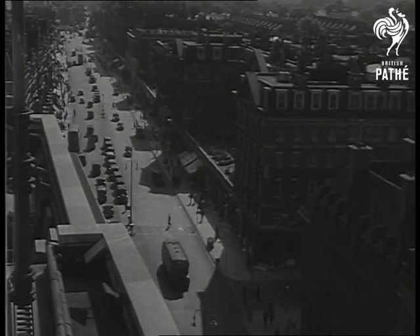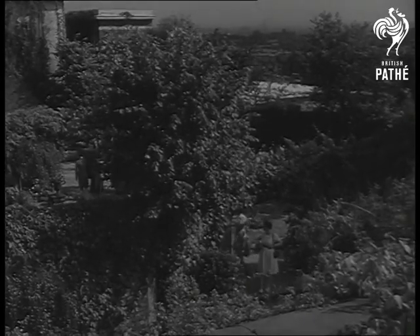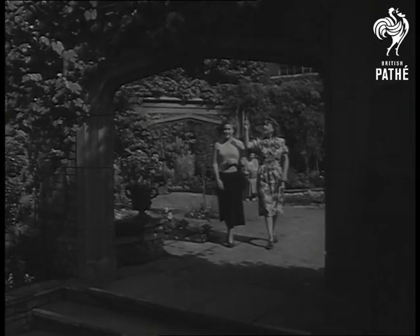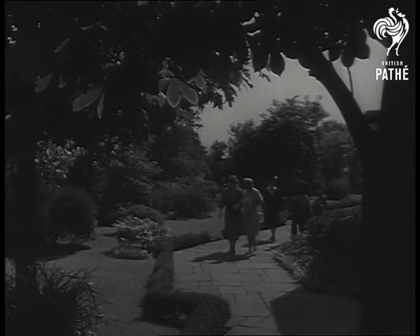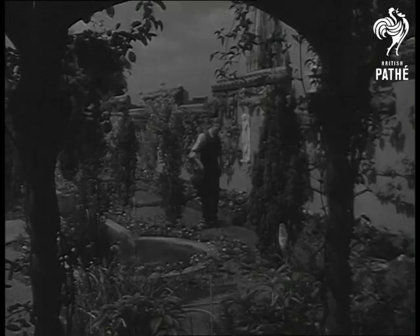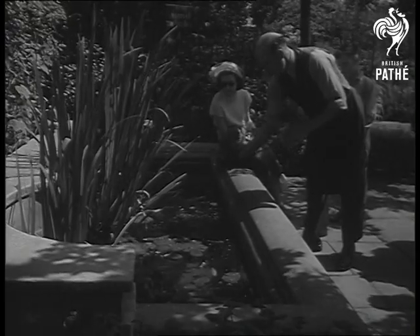This is the Tudor Garden, planned on the lines of those at Hampton Court. In the old English garden are sparkling fish ponds, but not for anglers.